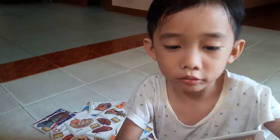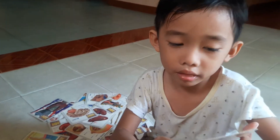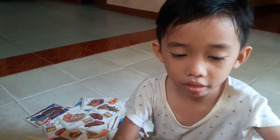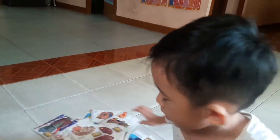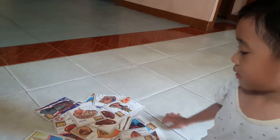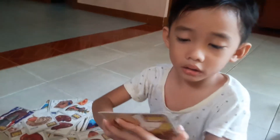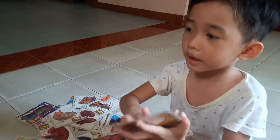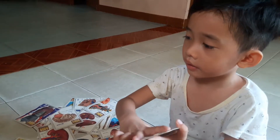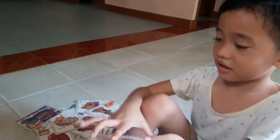Muscles. The muscles have a lot of muscles. The milk box. The milk box has so many milk that the baby can drink milk.